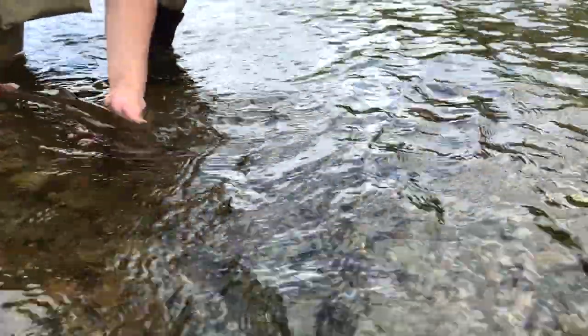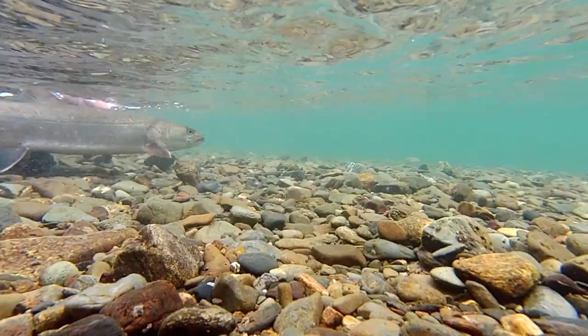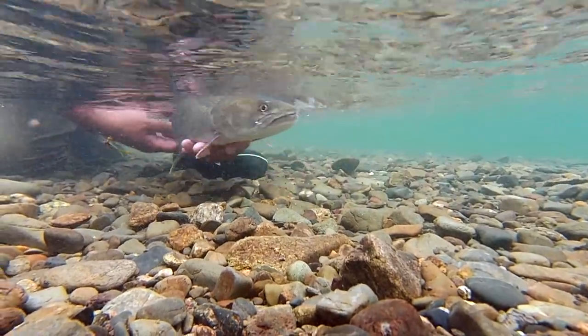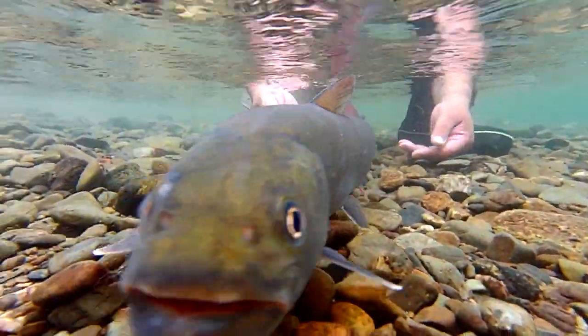Yes — Mr. Lim's juvenile taimen! Taimen is the fish that everybody wants to catch when they come to Mongolia. I mean, it's nice to get a big one, but if you ask me — it's nice just to get one.